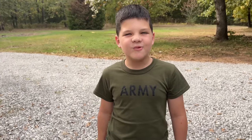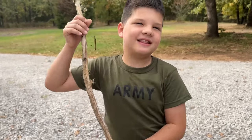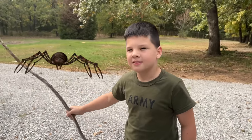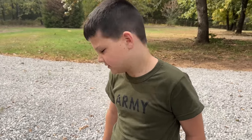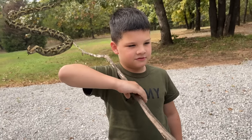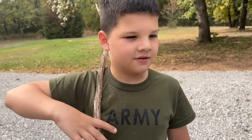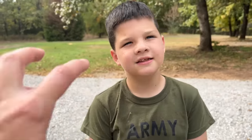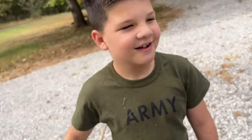Hey guys, it's me Caleb and today we're doing a spooky bug hunt! That means going bug hunting but for spooky bugs - like spiders, tarantulas, snakes, centipedes, and scorpions. Are you ready to get the spooky bug hunt started? Yeah! Okay, come here because I already found our first spooky bug.